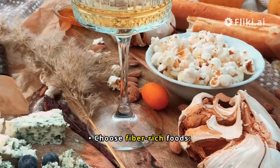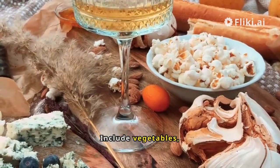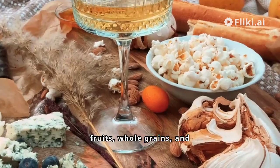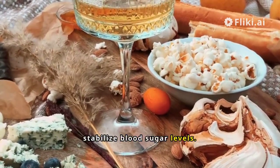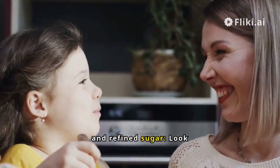Balanced diet: choose fiber-rich foods. Include vegetables, fruits, whole grains, and legumes in your diet. These foods help stabilize blood sugar levels.